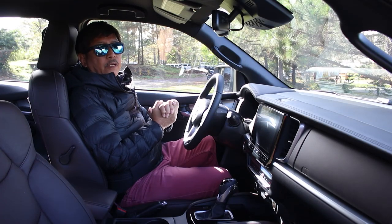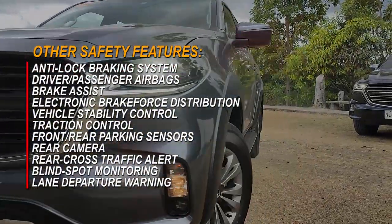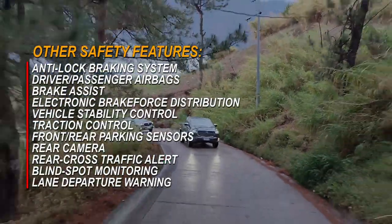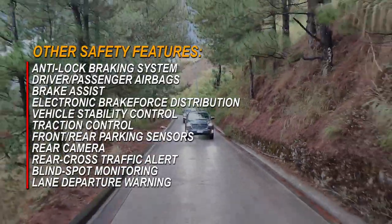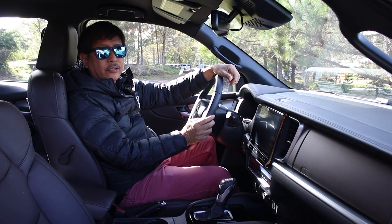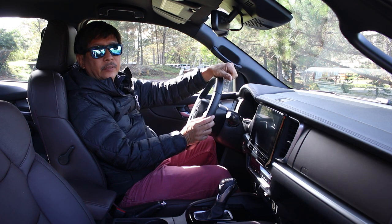Here are the other safety features of the Mazda BT-50. And here's our Car Price Watch for the Mazda BT-50 4x4 Pangolin Edition and the other variants of the Mazda BT-50.